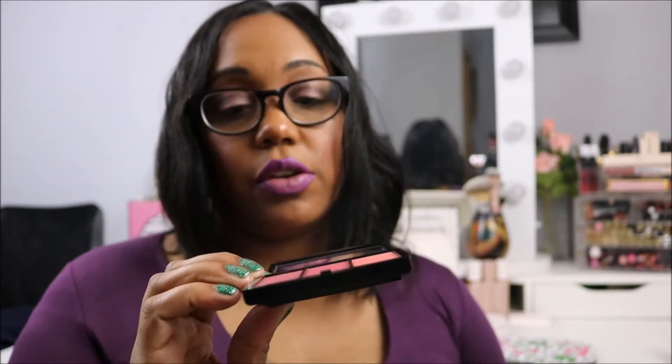The next item is the Anastasia blush trio in Boudoir, and I used the middle color called Exotic. I actually have it on my face today. This is a gorgeous blush — the pigmentation is there, it didn't bring out my textures, and a little goes a long way. I did get a little heavy-handed with it today, but I just love the color. If you're a blush person, you will not regret this blush trio — perfect colors.